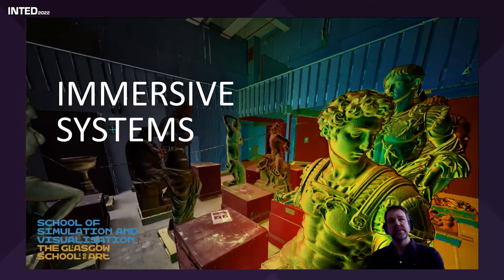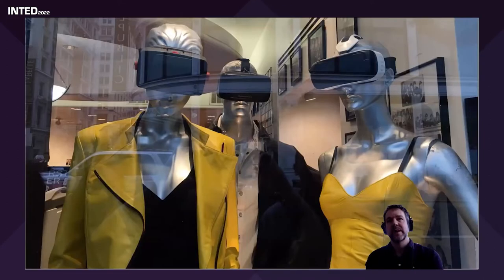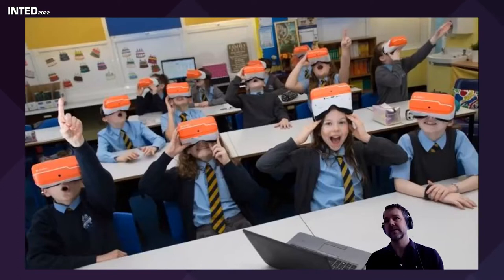Immersive systems seem to be everywhere now — even in shops you can start to see things like mannequins adorned with helmet-mounted displays. I'm delighted to see that in Scotland the government has started to invest by providing helmet-mounted displays for schools, allowing students to walk along the Great Wall of China, walk on the moon, or visit the depths of the ocean floor. This technology is only getting better and better.